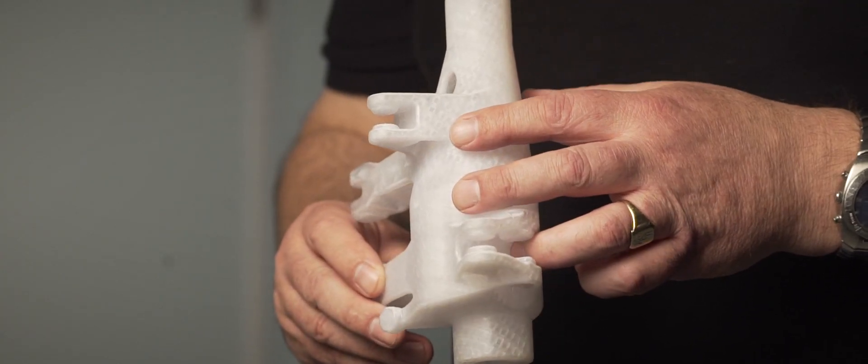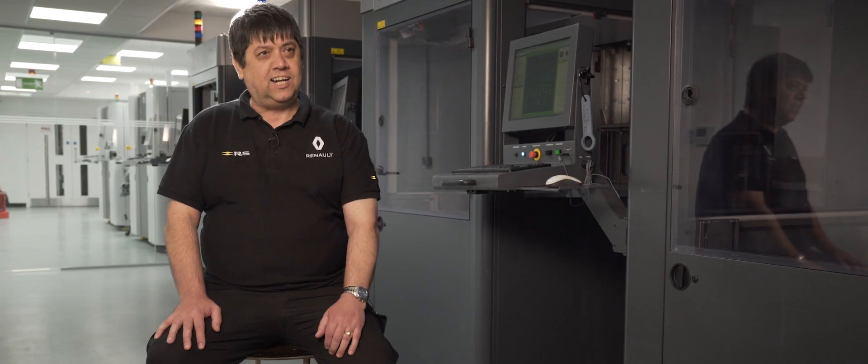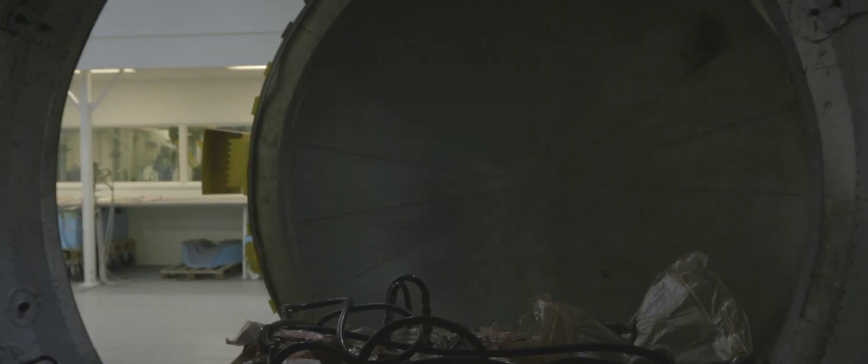Being able to produce 600 parts in a week with five people is quite unique. We couldn't do that conventionally — we'd need a machine shop the size of a small city.